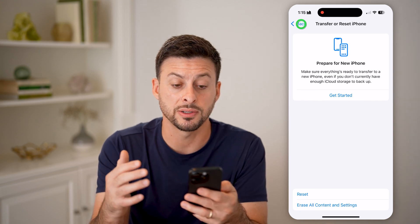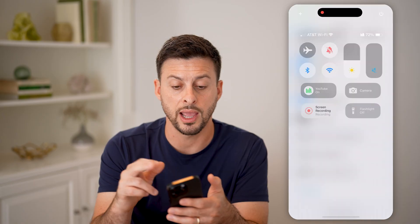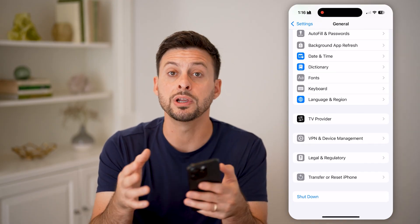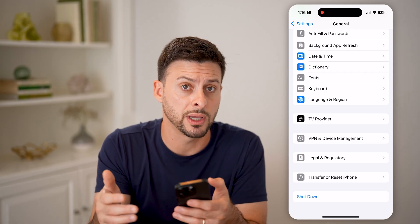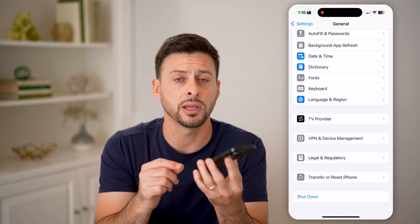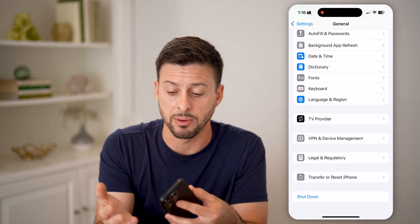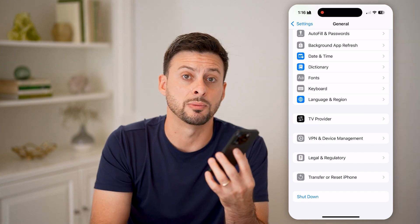If you've gone through this entire process and it's still not working, you can toggle on Airplane Mode and then toggle it back off. You can also shut down and restart your phone. If you go through all of these steps and your voicemail still isn't working, I would recommend taking it into the Apple Store. Have them plug it in, run some diagnostics, and they'll be able to tell you if there's an issue with your phone that they might be able to fix or replace.